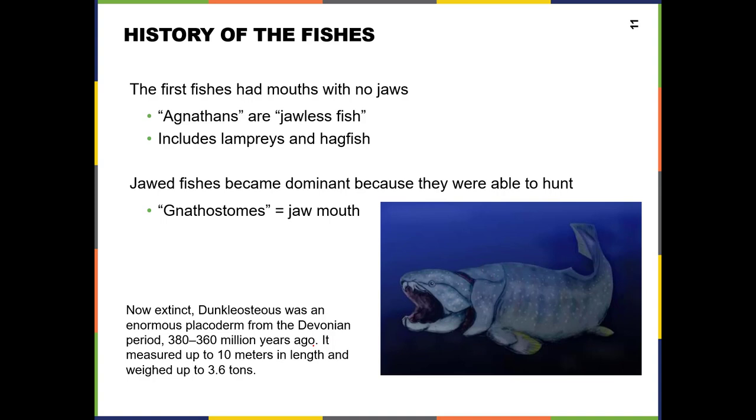After that, we have the evolution of the jaw. The first fish, like the lamprey and the hagfish, had no jaw — just a round mouth, and they would have to suck onto things. We call those the agnathans, the jawless fish. With the evolution of the jaw, we have a group called the gnathostomes, which means jawed mouth. Stome means mouth, like protostome and deuterostome. Natho refers to the jaw — think of the word gnaw.